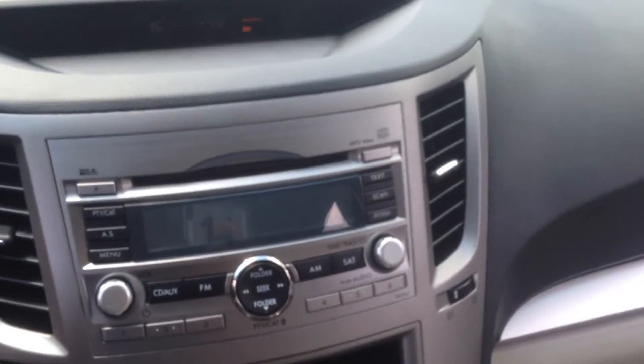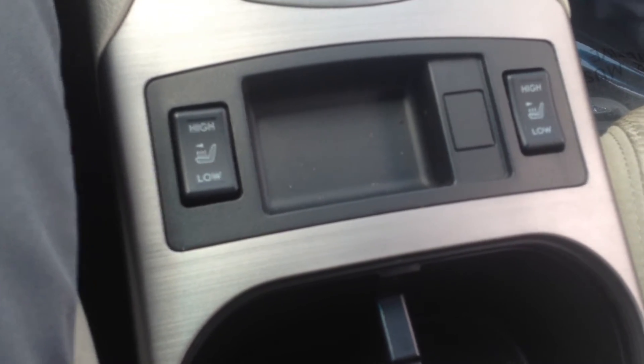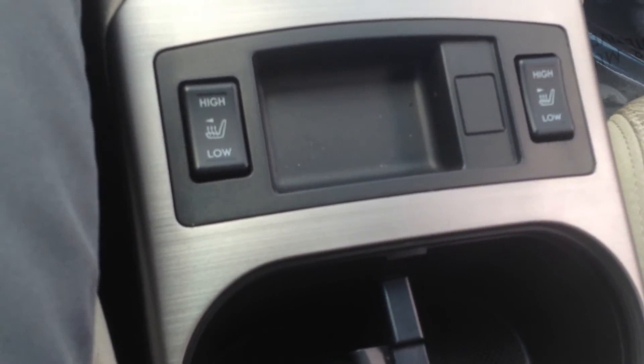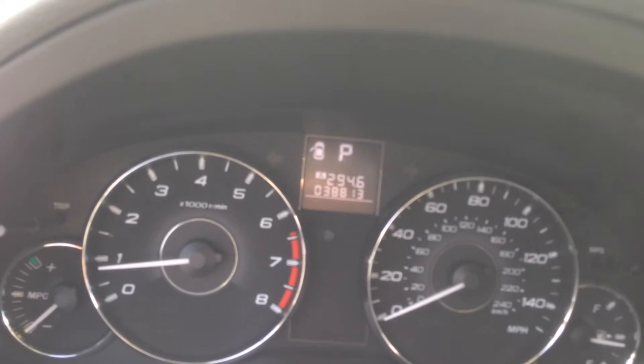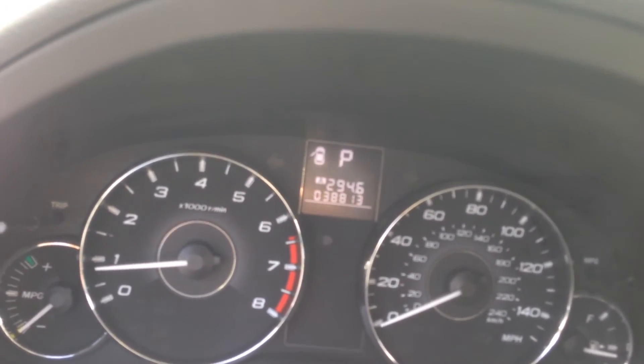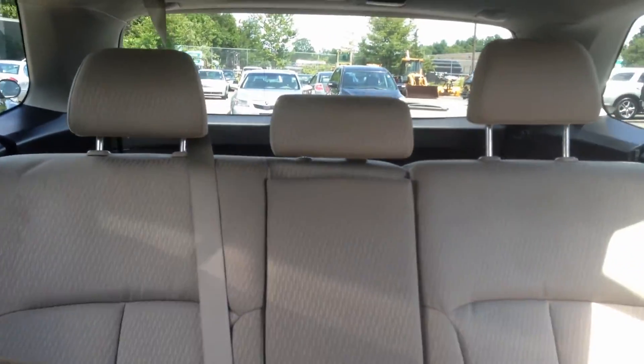Got a nice radio. Heated and cooled seats — it is 95 degrees outside right now so I'm going to turn that on. Curtain side airbags on both sides. Very low mileage again, as you can see. You have a lot of space in the back also, with the 60-40 split.